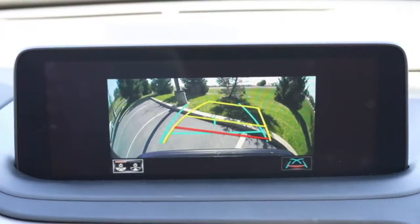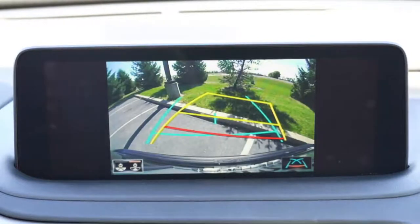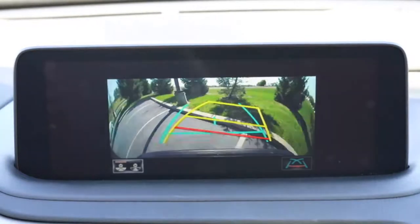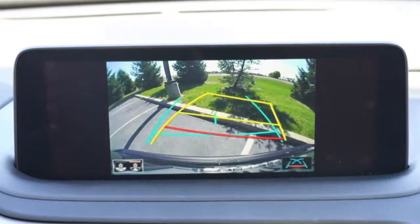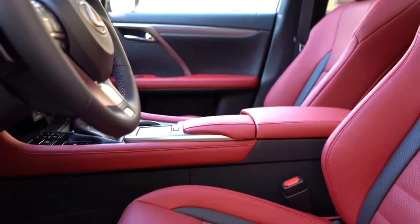Last thing on the tech display: when you put the 2020 RX 350 in reverse, you get a rear-view camera with multiple view options, including a wide-angle view accessible via the button in the lower left corner of the screen. That will always let you know who or what is behind you, which leads us into safety.